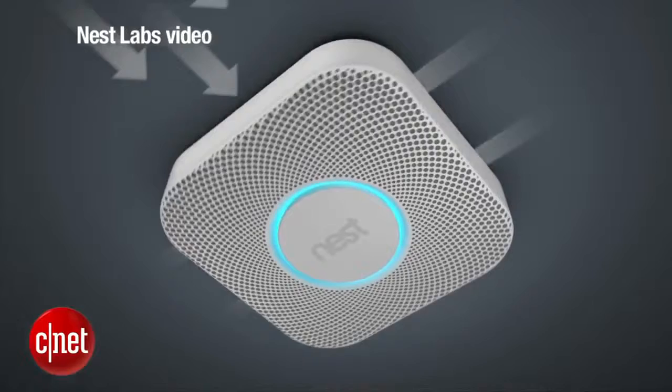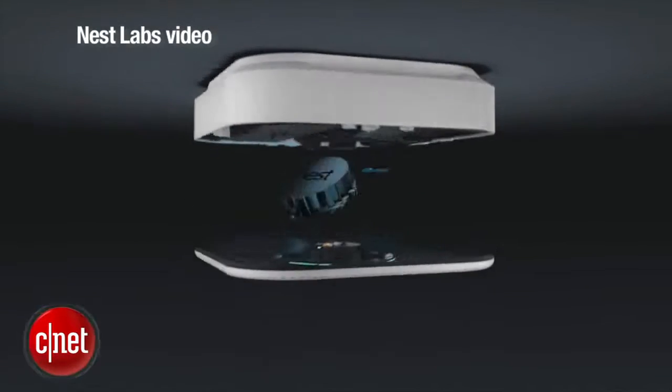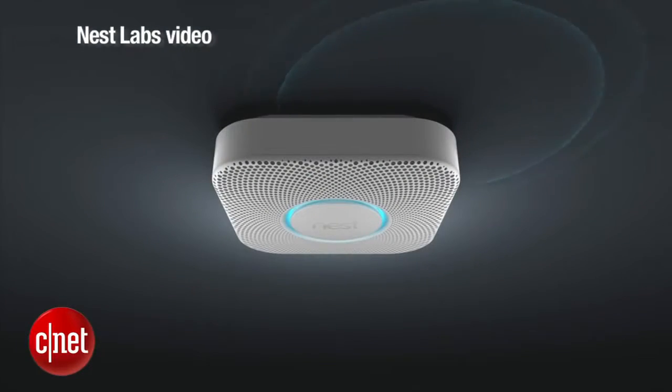It has six AA lithium batteries in there that let it run Wi-Fi for a long period of time and work over your home network.